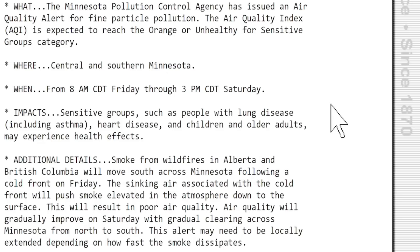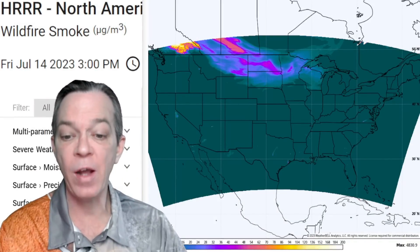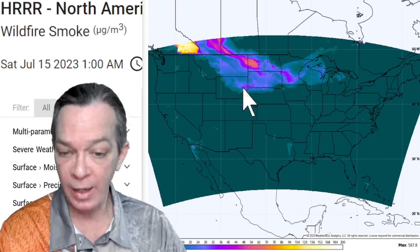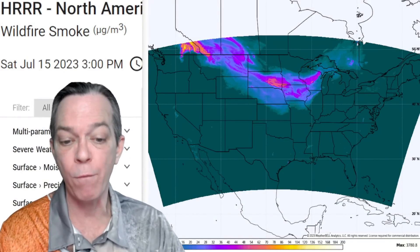For air quality alerts in central and southern Minnesota, they have unhealthy conditions for sensitive groups — those with heart disease, asthma, and similar conditions — through 3 p.m. Saturday. The HRRR model shows wildfire smoke will start affecting more states this afternoon: Minnesota, the Dakotas, eastern Wyoming, a bit of Montana, with a big plume moving in overnight.